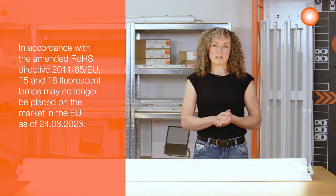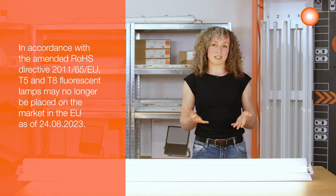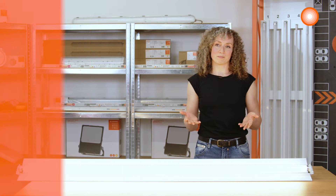In recent years, we developed many efficient and long-lasting LED alternatives. So you don't have to be afraid that it will suddenly turn dark.